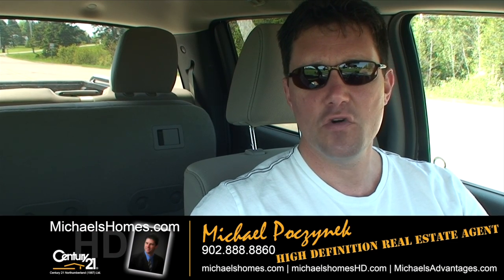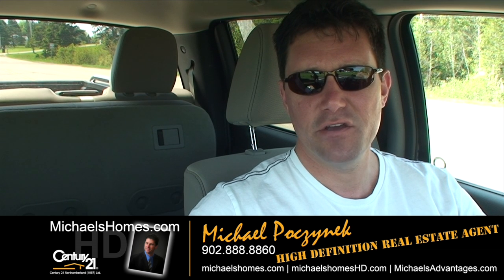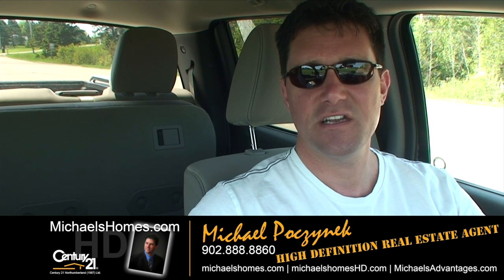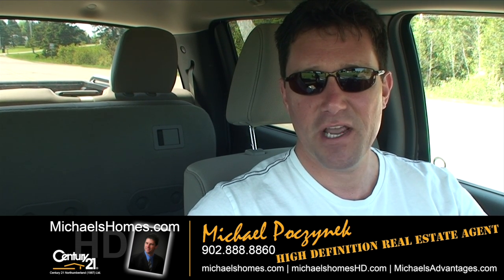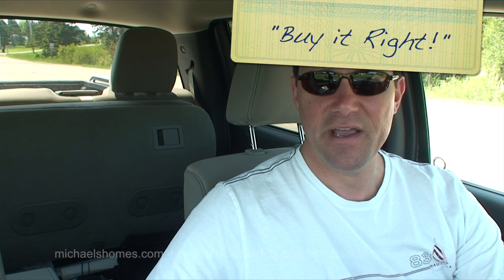So that's it for Murray Road. Thank you very much for watching my video. Make sure you subscribe to my YouTube channel — if you do nothing else today, make sure you subscribe to the channel. And additionally, for weekly tips, tricks, and traps on PEI real estate, make sure you subscribe to my newsletter at michaelshomes.com or michaelshomeshd.com. Thank you, have a great day, and remember to buy it right.